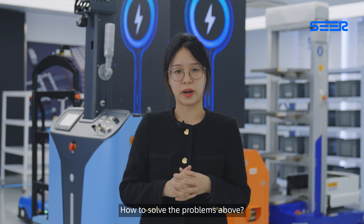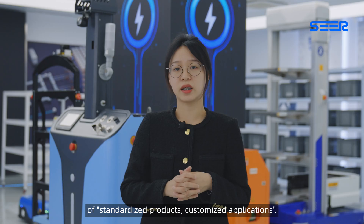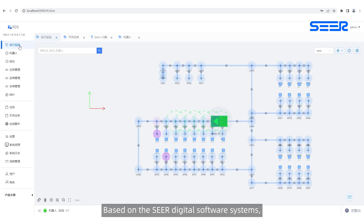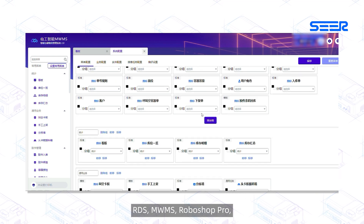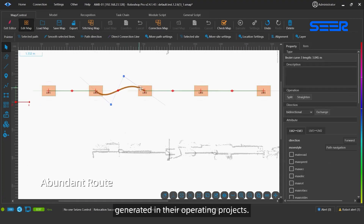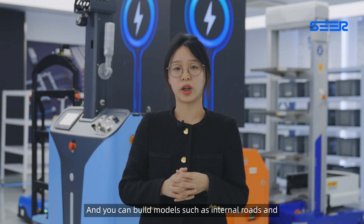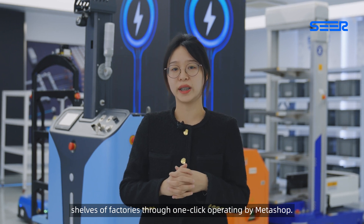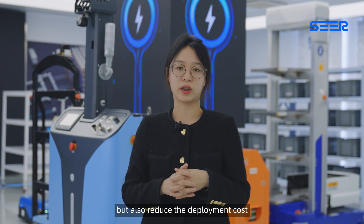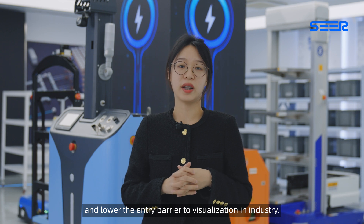To solve these problems, MetaV adheres to the SEER product development concept of standardized products and customized applications. Based on the SEER digital software systems — RDS, MWMS, and RoboShop Pro — they are connected to MetaShop for the data generated in their operating projects. You can build modules such as internal roads and shelves of factories through one-click operating by MetaShop. This not only solves the problem of data source but also reduces deployment cost and lowers the entry barrier to visualization in industry.